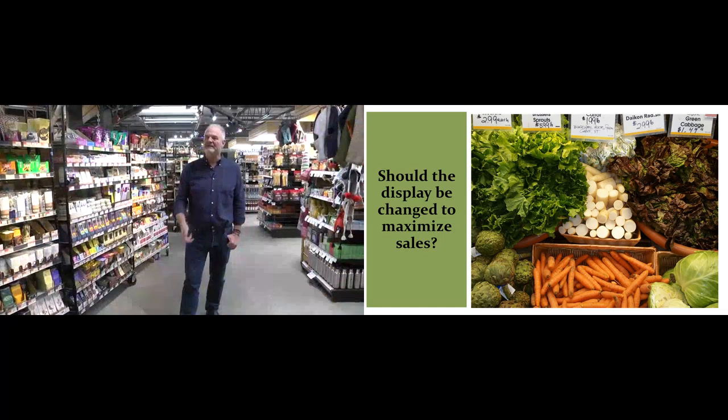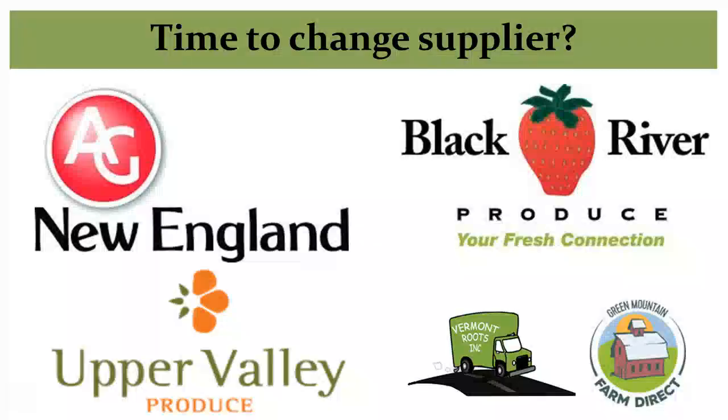Stocked enough product on the shelf to keep displays attractive. If product price, quality, or consistency are not met by your supplier, take time to research which distributors or local food producers from within your community will best match your needs.